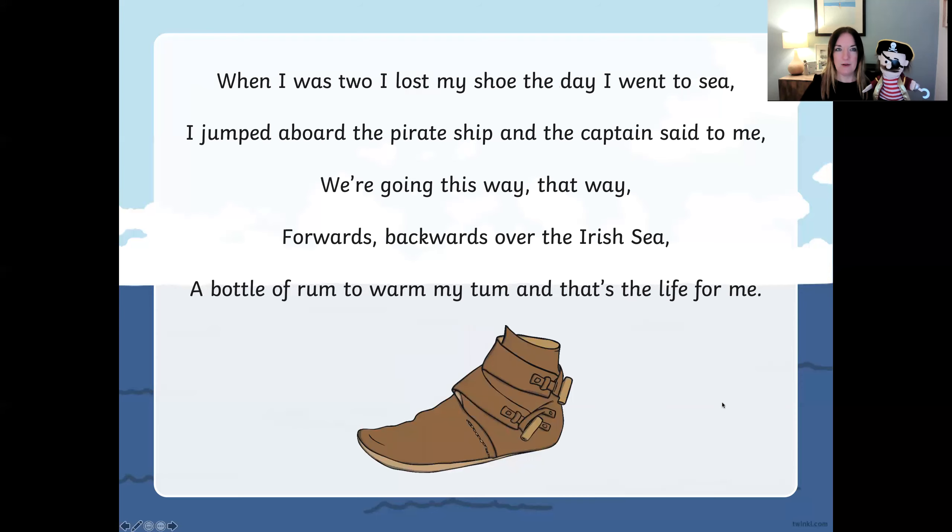So if I pause, perhaps next time you can join in. Let's have a look. When I was two, I lost my shoe the day I went to sea. I jumped aboard a pirate ship and the captain said to — me. Well done! We're going this way, that way, forward and backward over the Irish Sea. A bottle of rum to warm my tongue and that's the life for me. Well done — you filled in the missing word with a rhyme word.